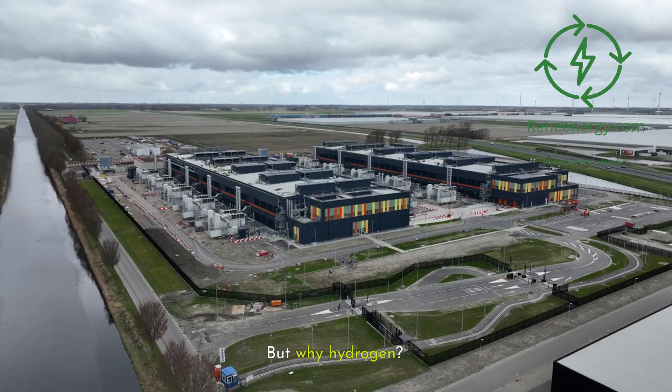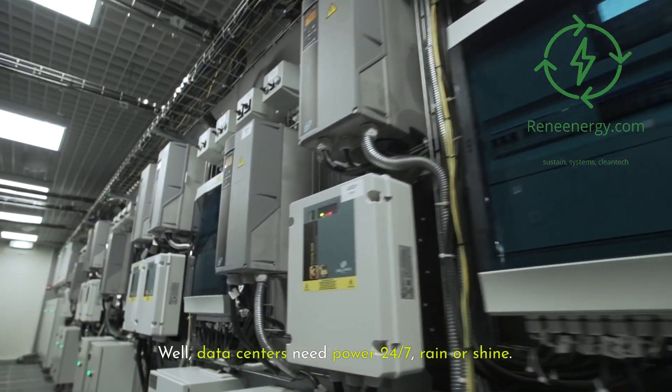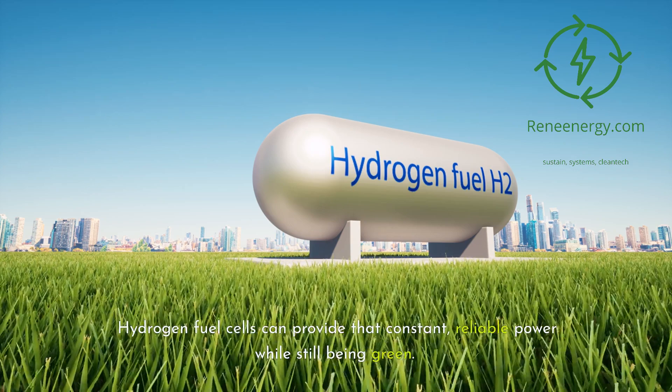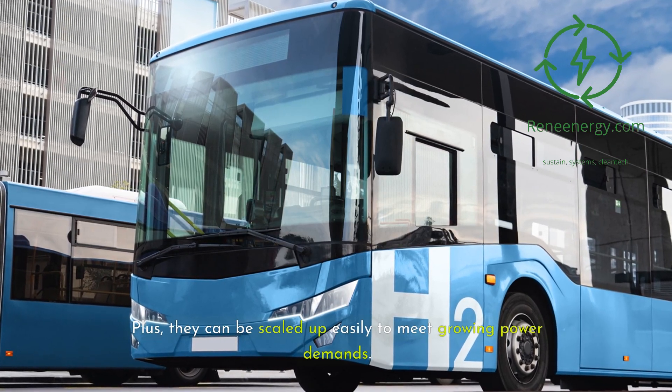But why hydrogen? Why not just use solar or wind? Well, data centers need power 24-7, rain or shine. Hydrogen fuel cells can provide that constant, reliable power while still being green. Plus, they can be scaled up easily to meet growing power demands.